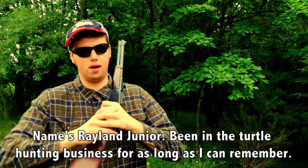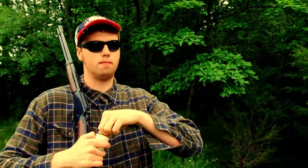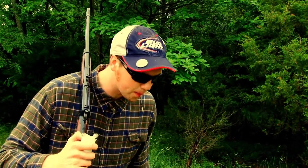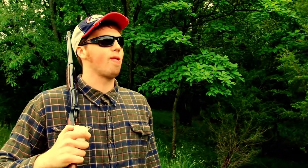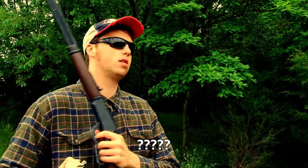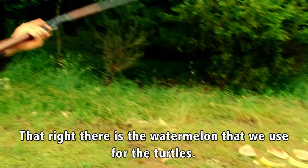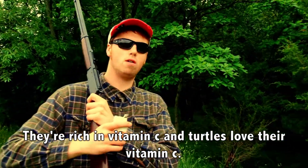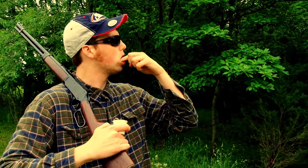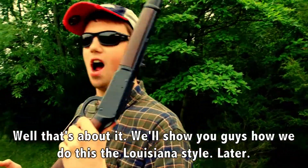My name is Ryland Jr., been in the turtle hunting business for as long as I can remember. My Ryland Jr. had my own name. Mom gave me three good names. They had all the nice of the hunting guy, but it's still my grandpa's. We've been in the turtle hunting business. Nowadays, the watermelon we use for the turtles is written in vitamin C, and turtles love the vitamin C. We'll show you guys how we do this Louisiana style.